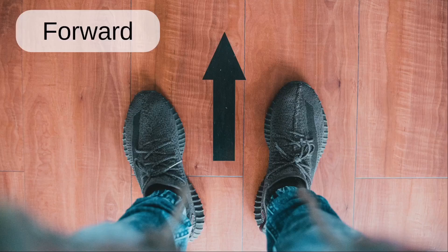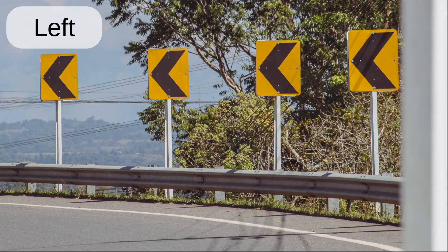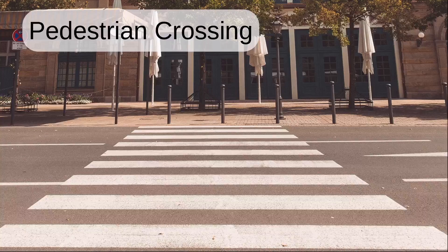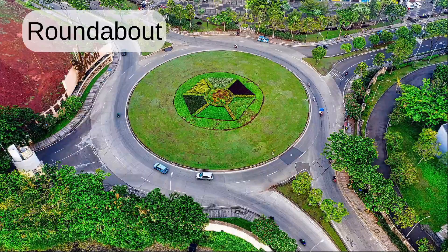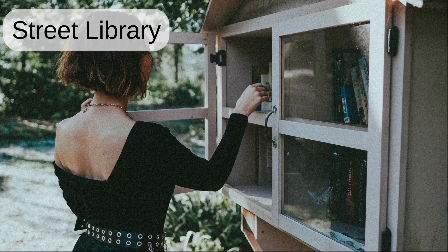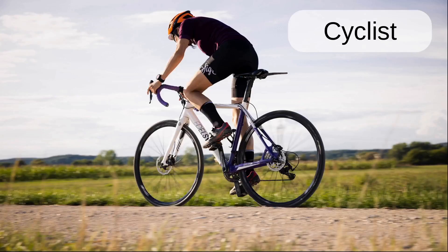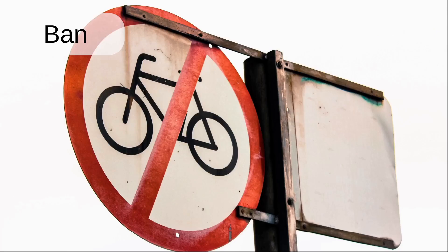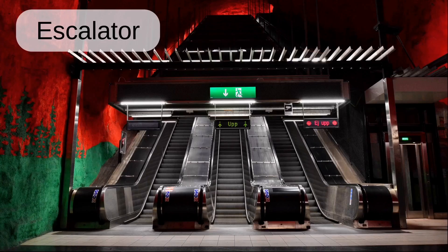Arrow. Forward. Stop. Left. Right. Pedestrian crossing. Cross. Roundabout. Street library. Postbox. Cyclist. Van. Stairs. Escalator.